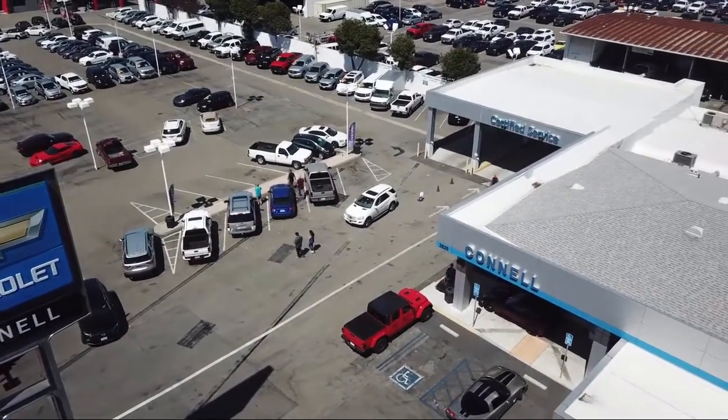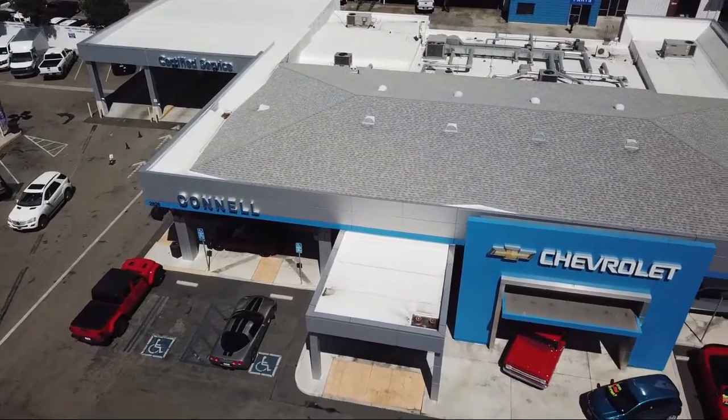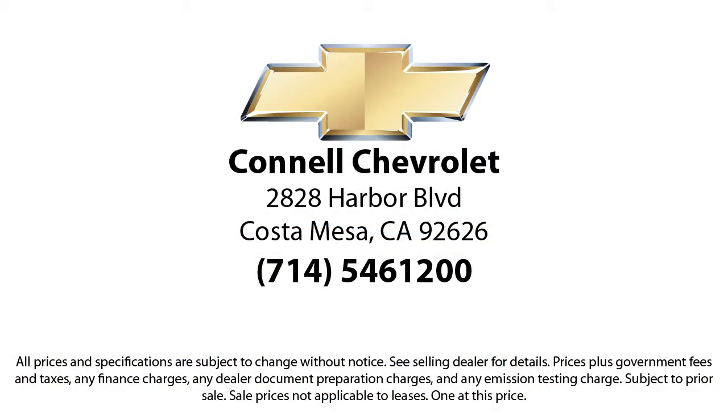We work hard to make sure that you drive home in a vehicle that is just right for you. With hundreds of reviews giving us a 4.5 star rating, we think we're doing just that. So come see us today on our massive lot with over 6 acres of Chevrolets. Connell Chevrolet is located at 2828 Harbor Boulevard in Costa Mesa.